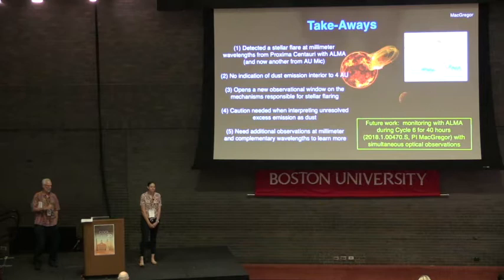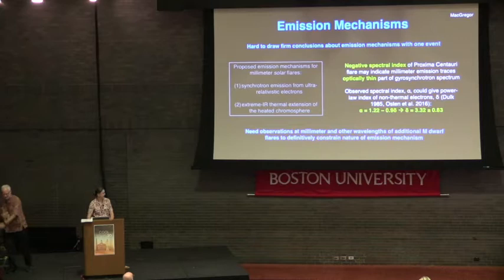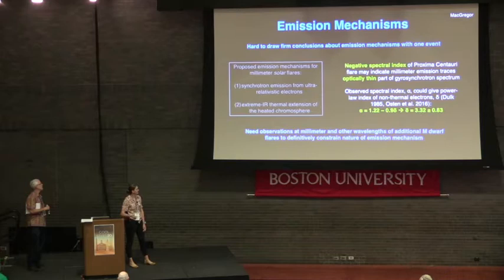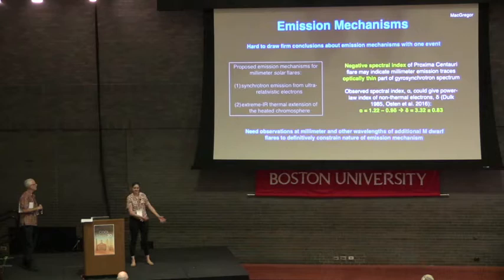Question from Yuta Notsu, Kyoto University: what can we learn from the spectral index of the Proxima flare? One possibility for the anomalously negative spectral index seen from both flares is that we could be tracing the optically thin part of the synchrotron spectrum. At longer radio wavelengths we usually trace optically thick emission, but in the optically thin regime we could use the spectral index to learn about the power-law index of the non-thermal electrons — using the Dulk & Marsh 1985 relation between spectral index and electron distribution hardness.